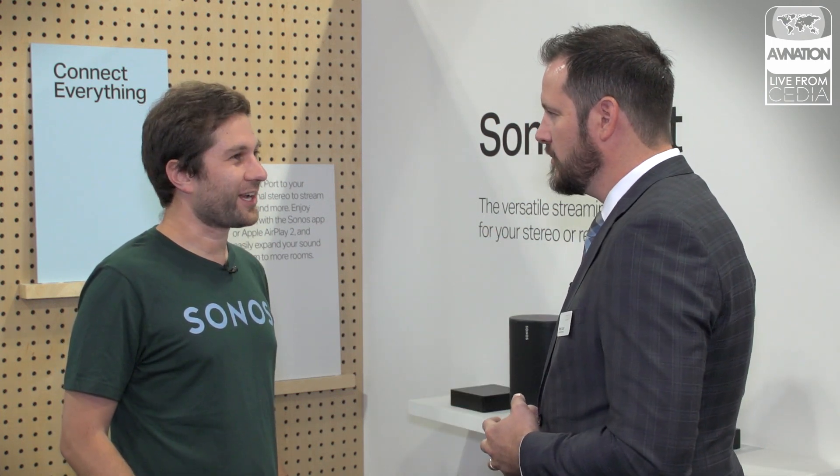Sonos Move will be available starting September 24th on Sonos.com and on the Sonos Dealer Portal. For more information and pricing, Sonos.com is the easiest for general information, and the Sonos Dealer Portal gives you your specific local currency and everything else.